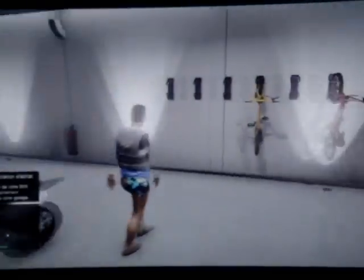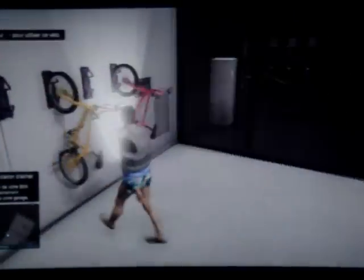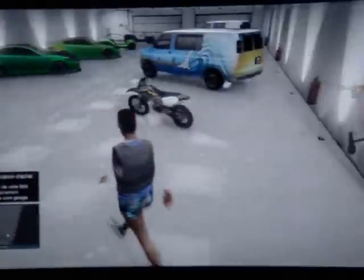Et là vous allez sortir. Donc comme vous pouvez le voir, j'ai acheté un BMX en jaune et en rose — c'est assez joli.